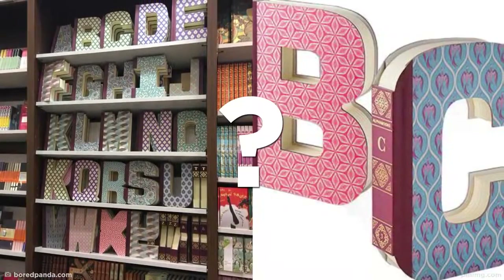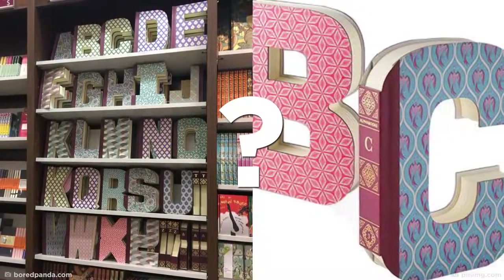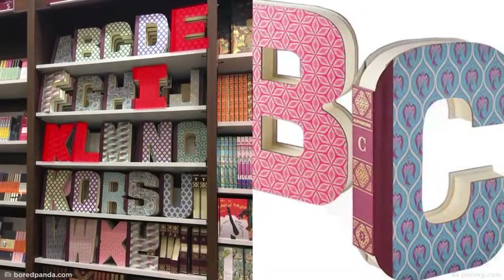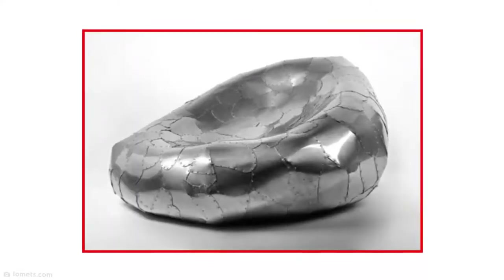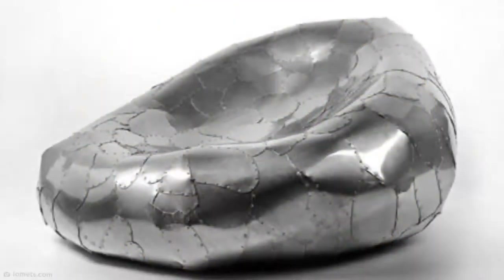Speedy note-taking is a skill most people acquire over time, but with these personalized alphabet notebooks, you can ensure that you never take coherent notes again. The idea might seem sound enough, but how did these actually make it into production without someone pointing out that it would be virtually impossible to get a full sentence out in any of these books?